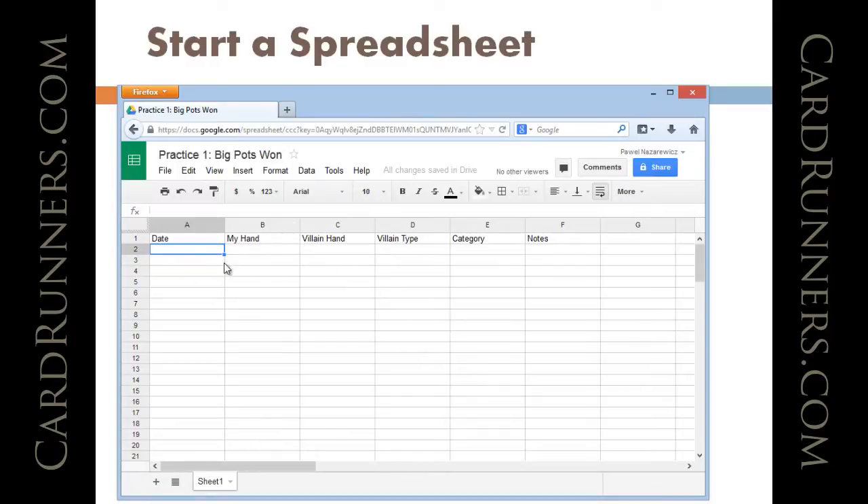I've got six columns in the spreadsheet: the date, my hand, villain type, villain hand, category, and notes.